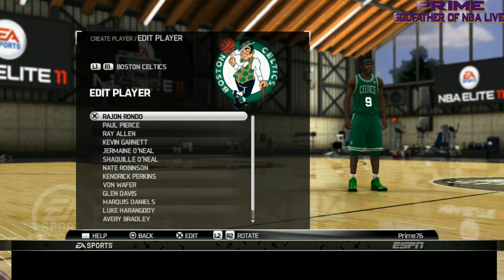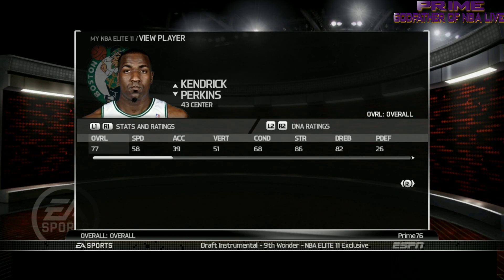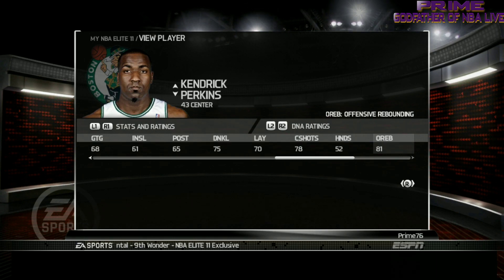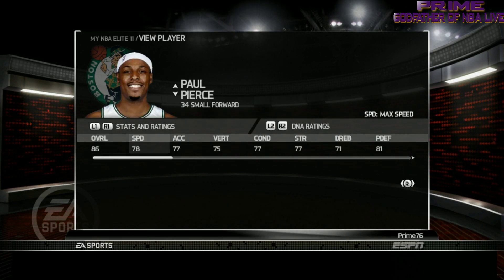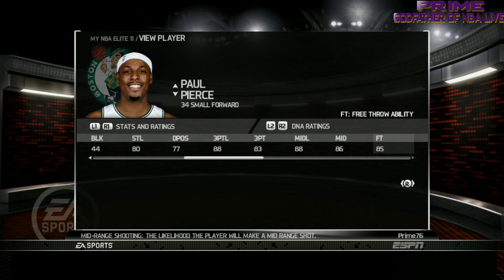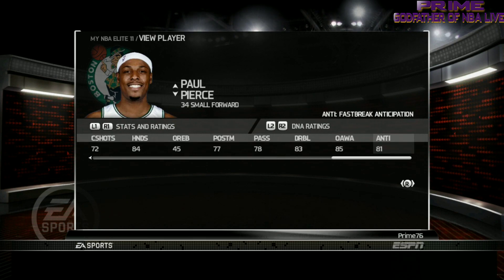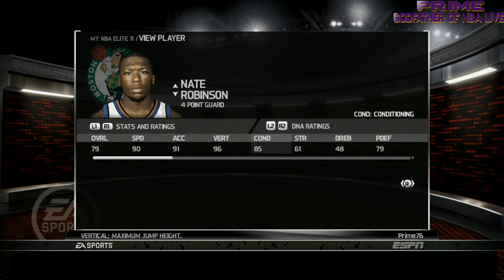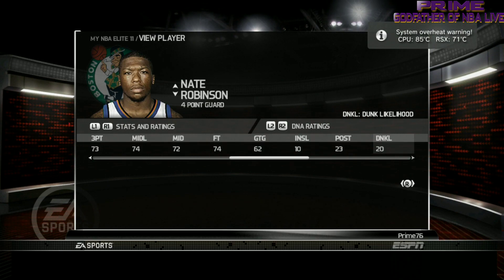Now let's go ahead and take a look at everybody's ratings. First up we got big Perk — gladly go ahead and look at this as I go on down. Next we got the Truth, Paul Pierce. His mid-range game should be extremely high — they got Paul like crazy. His layup is good. That's Paul Pierce. Now we got little Nate, Nate Robinson.